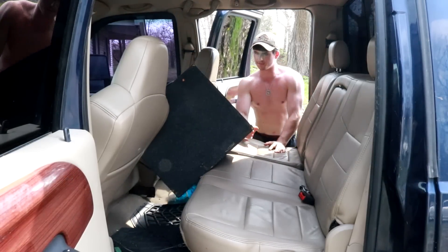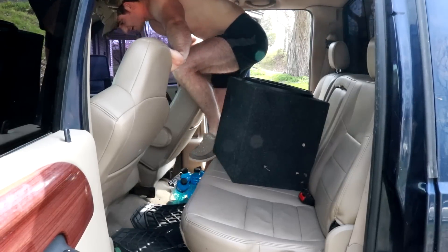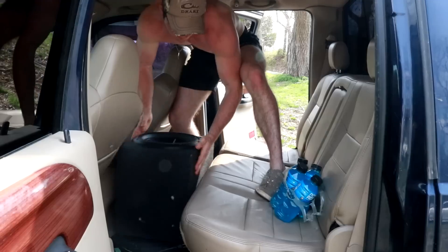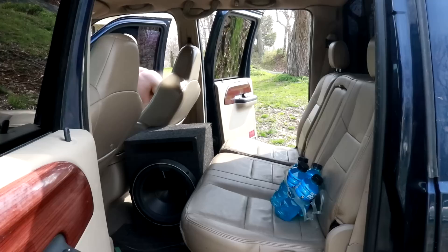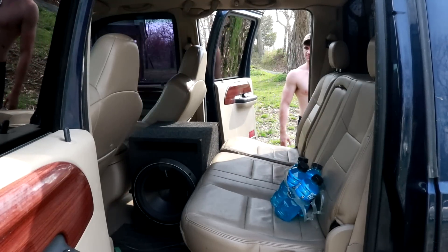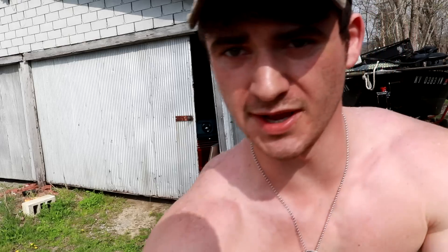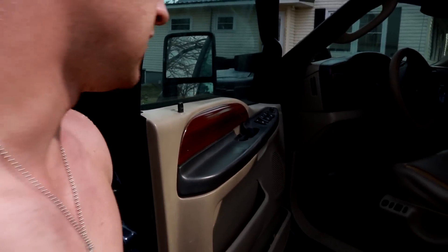Maybe I can put these seats up, slide the sub down in there, then slide the seats back down. Yeah, that's decent — not all the way back but we'll have subs. Got the sub behind my seat so I'll feel the bass the most. Somebody said the door dinger goes off because you got your lights on auto — watch this.